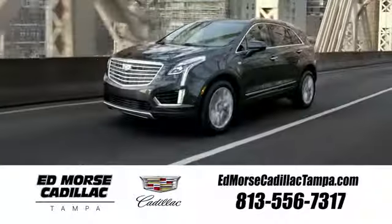For over a century, Cadillac has been synonymous with automotive innovation. You'll never know until you try — test drive it today.